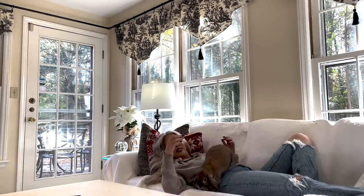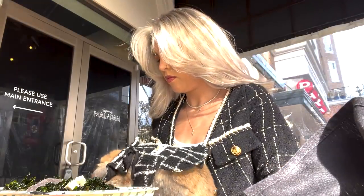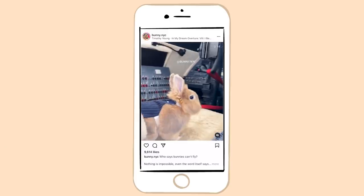So today we are going to be recreating famous bunny owners' Instagram photos — Lennon the Bunny, Bunny NYC, Benny the Bunny. Let's see how I do.